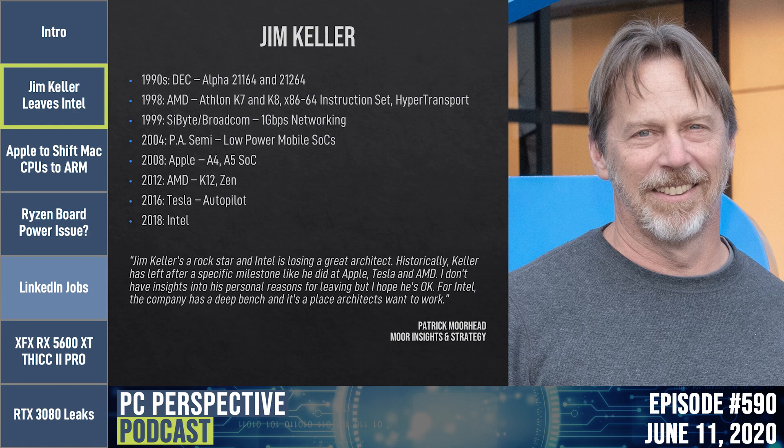In 2004 he went to PA Semi working on low-power mobile SoCs. Apple bought PA Semi and he worked on the A4 and A5 chips — the beginning of Apple's custom ARM dominance. In 2012 he went back to AMD for the second time, working on K12 and the early parts of the Zen architecture. Then Tesla for a couple years on their autopilot system, and then Intel in 2018 for their architecture roadmap.